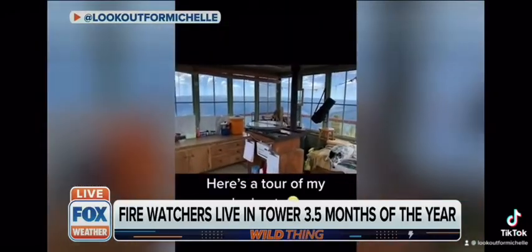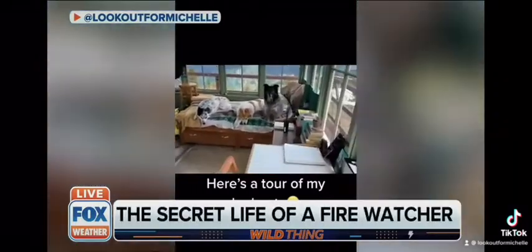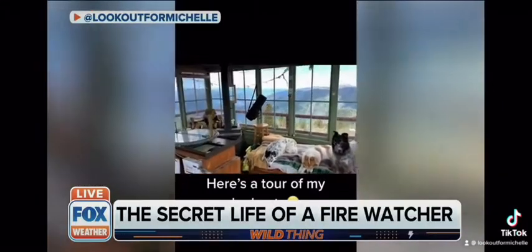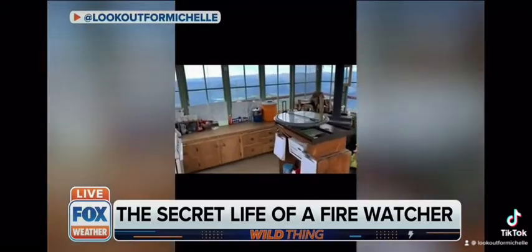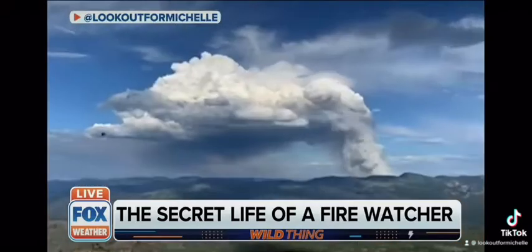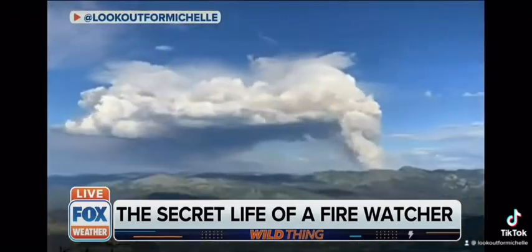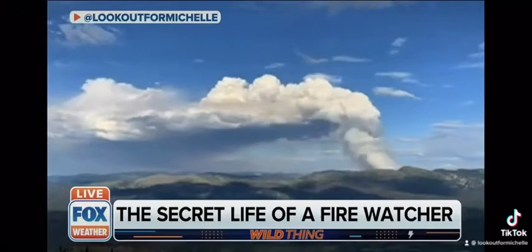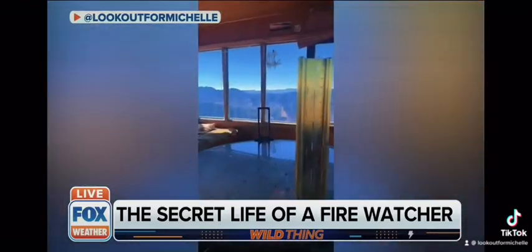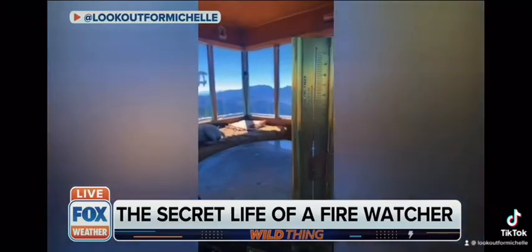Getting back to your job — when you spot smoke, what equipment do you use to help identify its location? We use a really old tool called an Oz Fire Finder. They were made in the 1910s, and that's in the center of the video there. It's basically a map on a rotating disc. We spot the fire with a crosshair, take down the degree or the azimuth from the lookout, and we do cross azimuths with other lookouts if two people can see it to help triangulate.